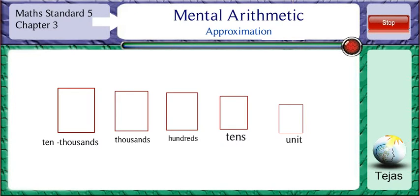Let us see how to do approximations when we have to do subtractions and find the difference.